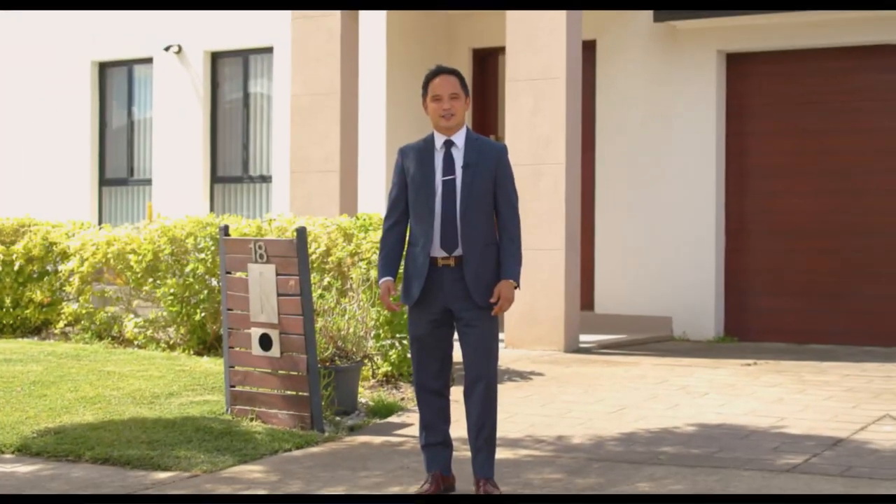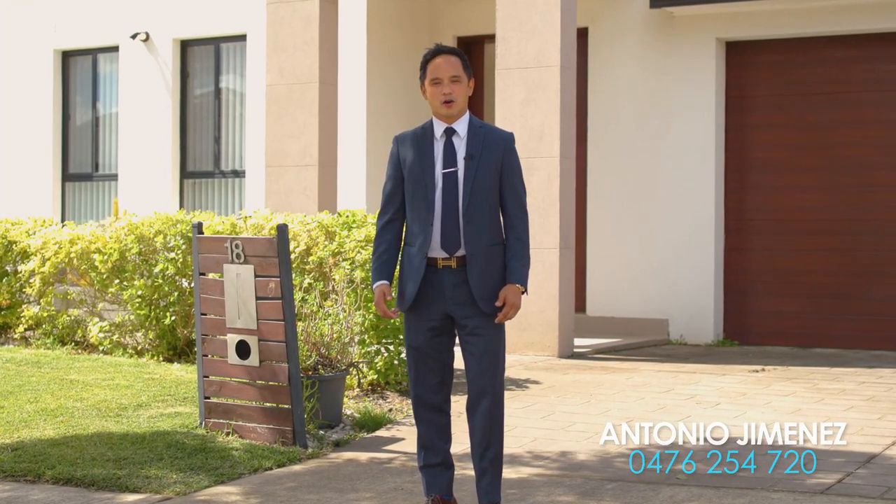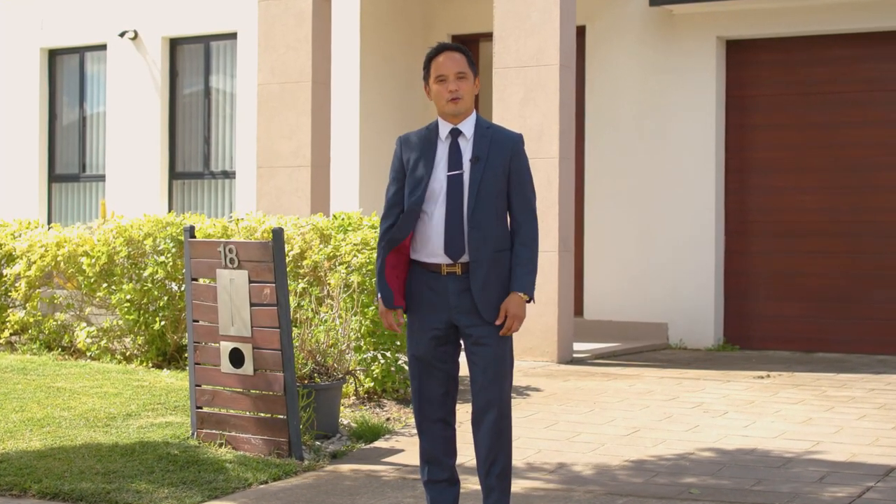Ladies and gentlemen, 18 Dragonfly Street is an architecturally custom-built family home that you've been looking for. Welcome home.